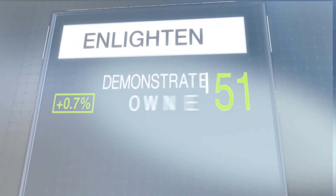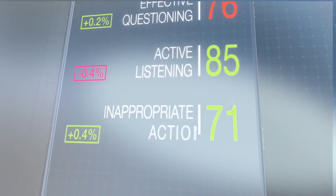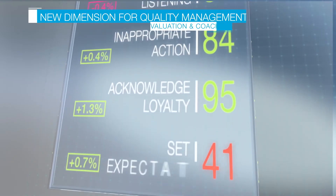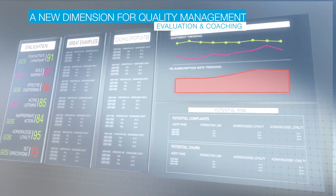Based on the most expansive interaction database in the market, these models identify behavioral patterns in the interactions that are inaccessible to humans and give you a whole new dimension for quality monitoring, evaluation, and coaching.